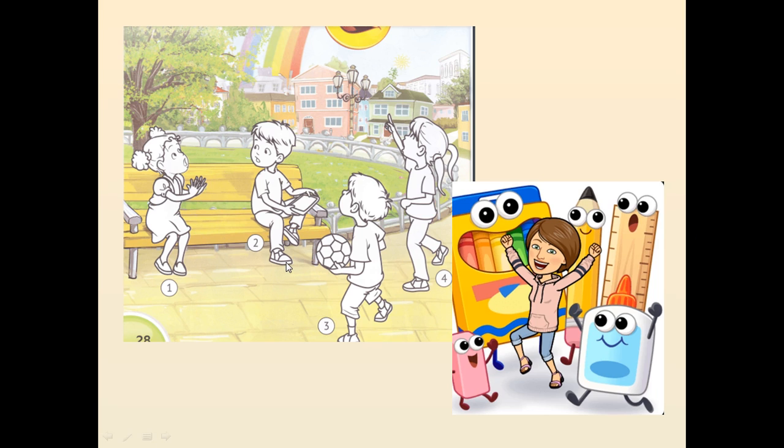На сторінці 28 ти знайдеш ось такий малюнок. Його треба зафарбувати. А після того, як ми зафарбуємо, нам треба розповісти про цей малюнок.